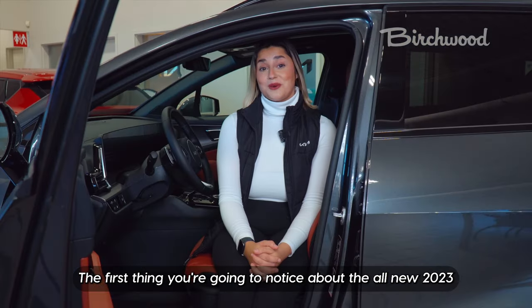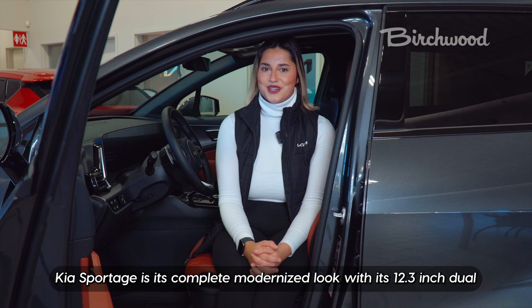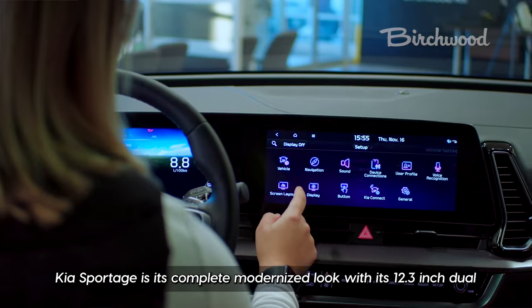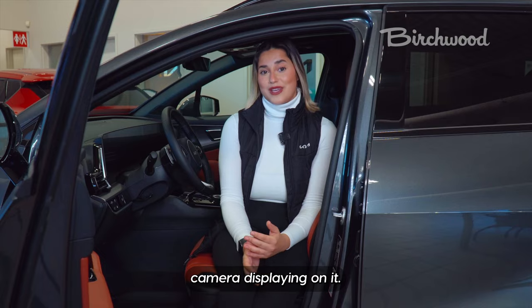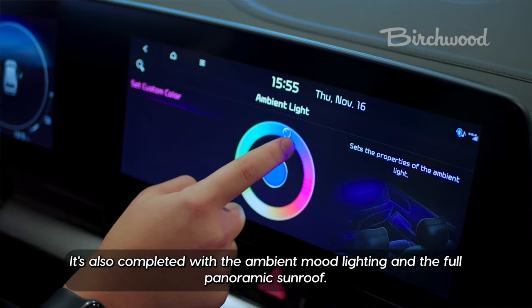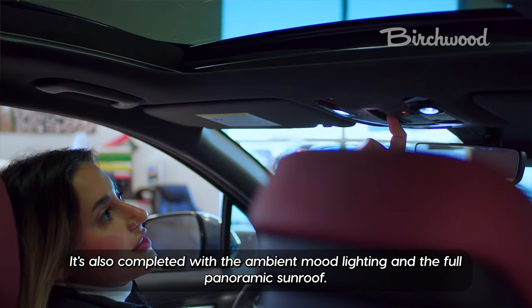The all-new 2023 Kia Sportage features a completely modernized look with its 12.3 inch dual digital display, including blind spot view monitors and a 360 camera. It's also completed with ambient mood lighting and a full panoramic sunroof.